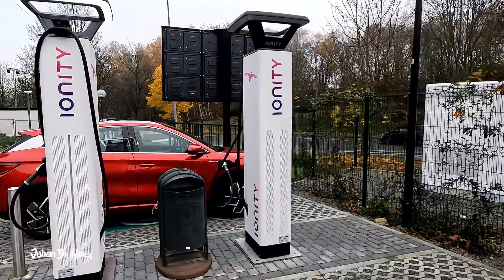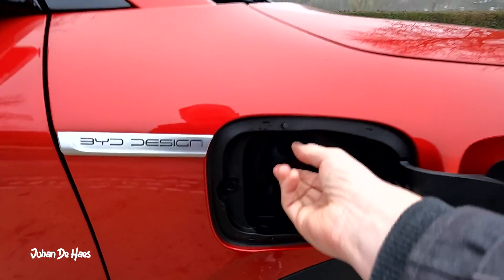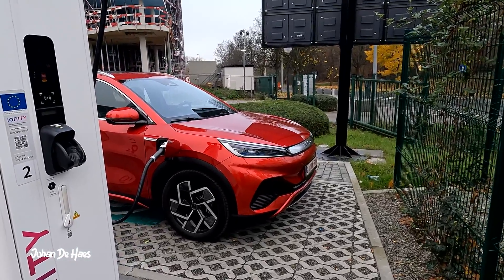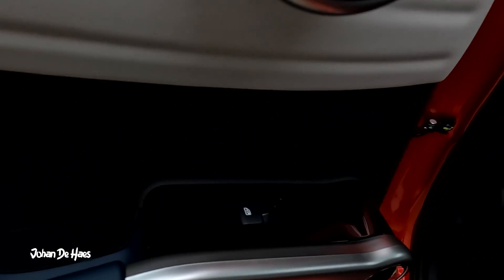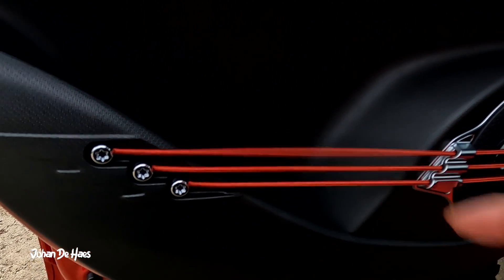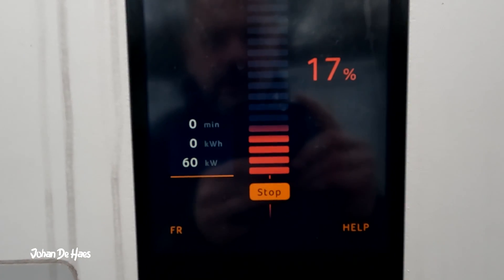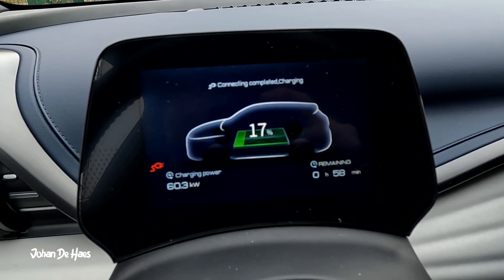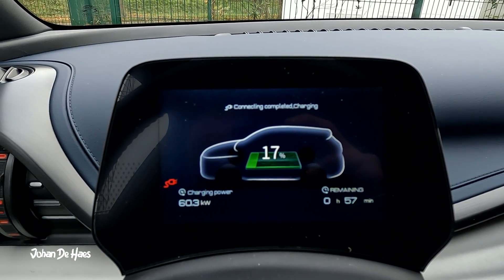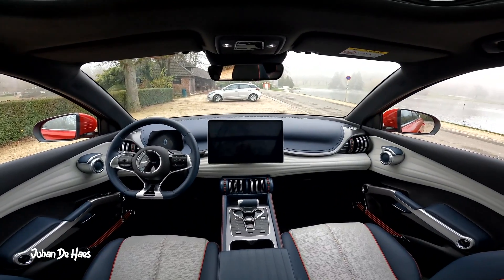The BYD Atto 3 is equipped with a combined charging system, enabling it to be charged with both AC and DC. For this test, I will charge the car at a DC fast charger. The Atto 3 can fast charge at up to 88 kW. BYD says it takes 29 minutes to recharge from 30% to 80% at 88 kW. At the beginning of the test, the battery is at only 16% and it is 0 degrees outside. The car indicated it would take around 57 minutes to fully charge. I will do a 30-minute charging test. In the beginning, the car was charging at around 60 kW.